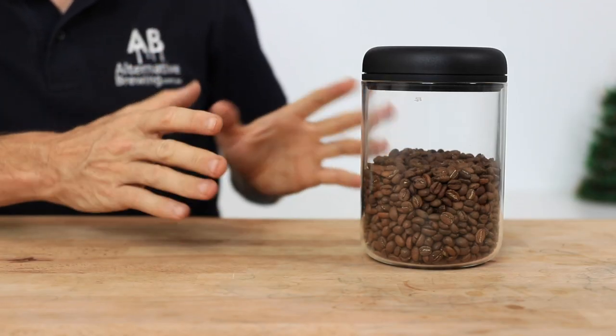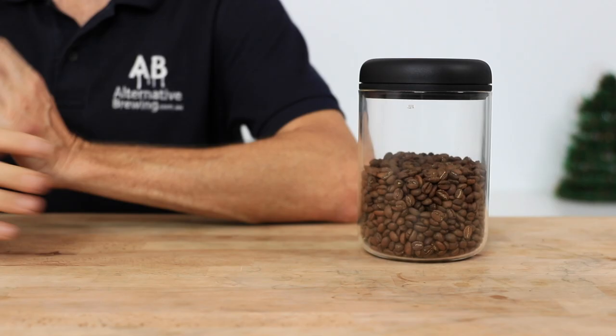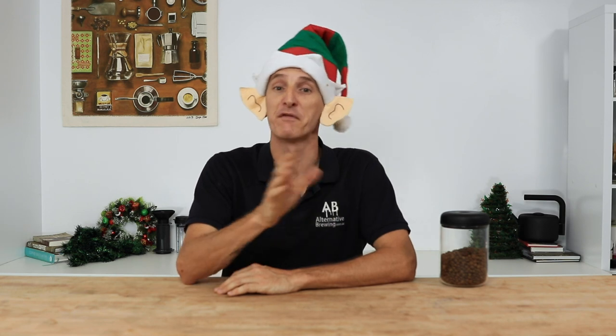I've been using the 1.2 litre clear glass one that holds 500 grams in the studio for a while now — I just love being able to see inside it. I shed no bias whatsoever and admit that this would be a great coffee gift for any coffee lover. If you want to add the Fellow Atmos to their stocking, you can by following the link right here.